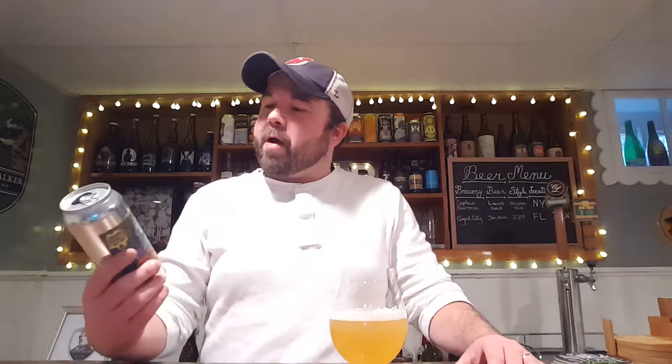A 4 for Barrier's Nonsense Session IPA from the Craft of War Tastes. That'll do it for this episode. Hopefully you come back to the channel and join me for another episode where I drink, I review, I rate, and I repeat. Cheers.